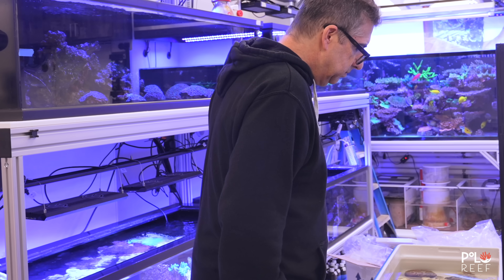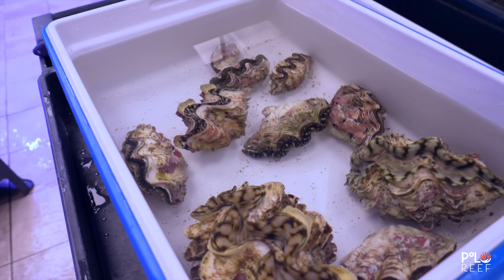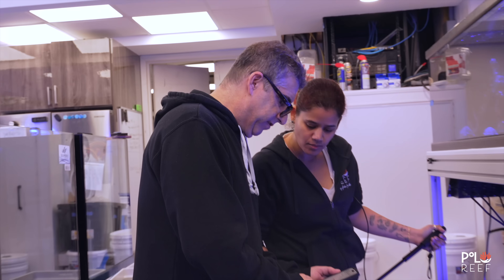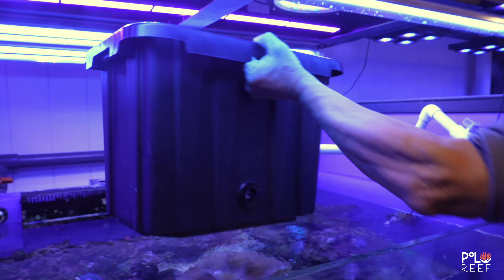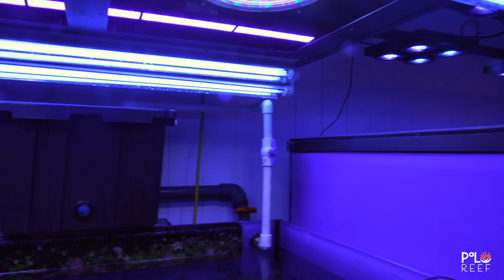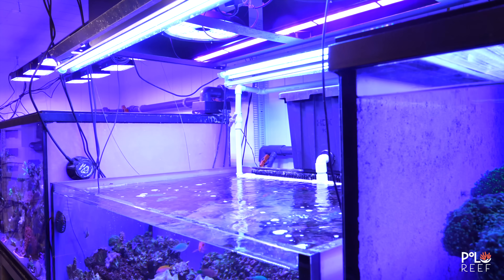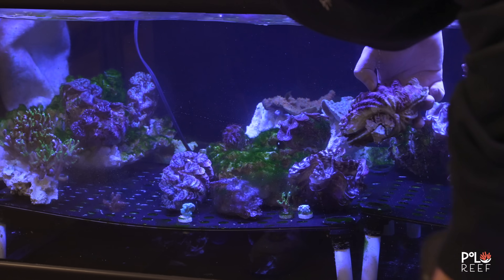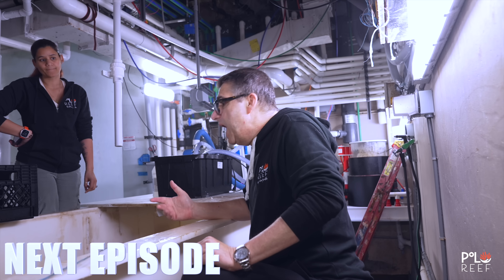Sometimes this hobby requires some thinking outside the box. Today the team continued their clam journey and put their minds together to do what Polo Reef does best — adapt. Only time will tell if the DIY GFO filter is a success, and the only way to find out is by following along on the journey. Hit that like, subscribe, and bell button to stay updated on everything Polo Reef. Until next time!